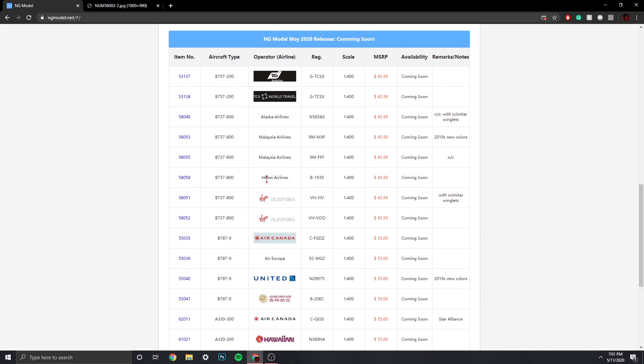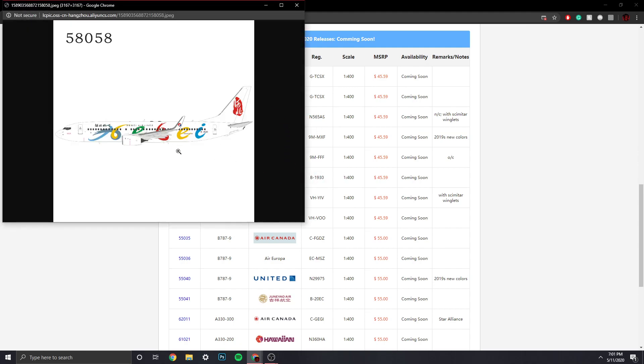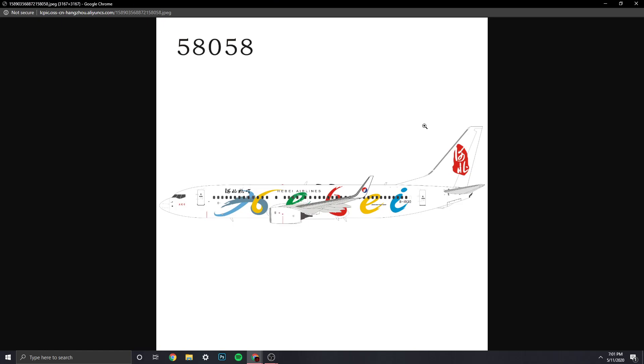Then we have Hebei Airlines — sorry if I butchered that — 737-800, registration B-1930. Just a heads up: this is a Chinese airline because Chinese planes are registered starting with B followed by four digits. They now sometimes have a letter at the end too. Very colorful livery, very interesting design — that's actually a nice design.